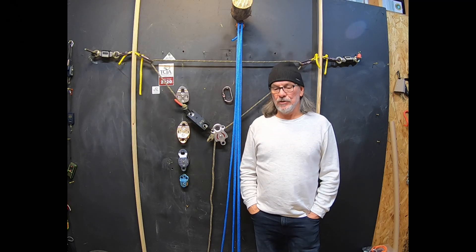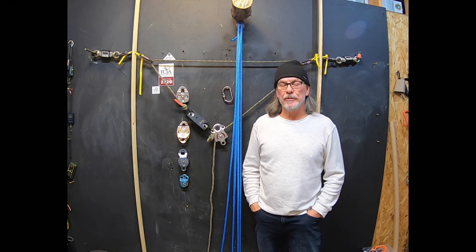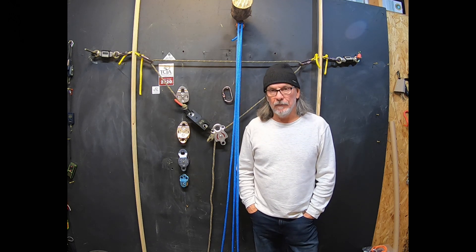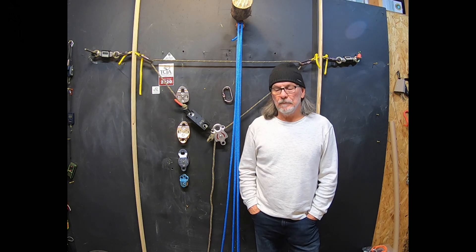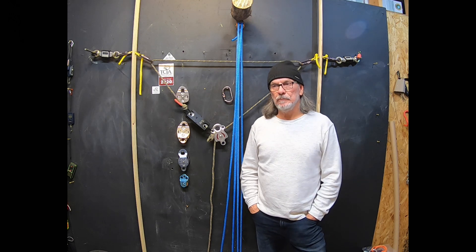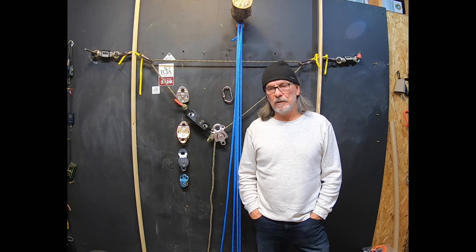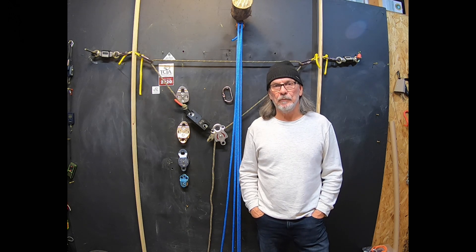There's been a lot of discussion on anchors, setting our lines in trees. I've just had a few thoughts I wanted to share. I climb on double anchors a lot — that's kind of how I do my system, using both ends of my climbing line.